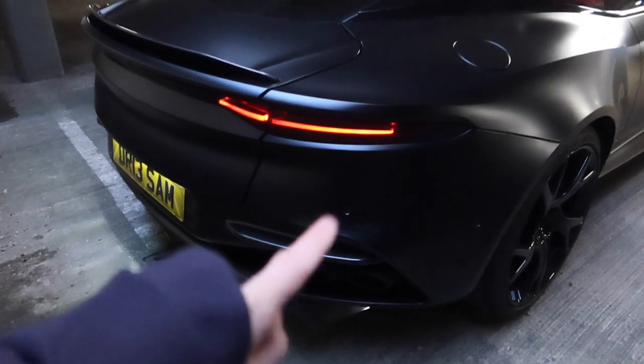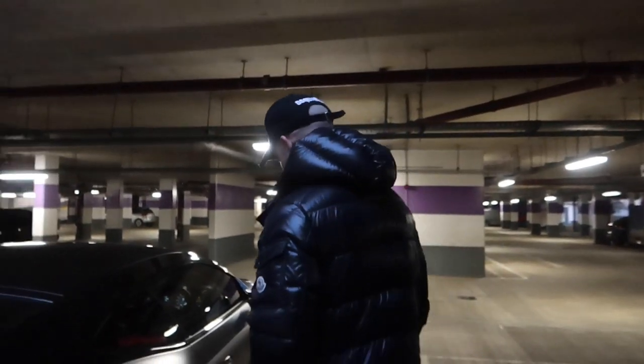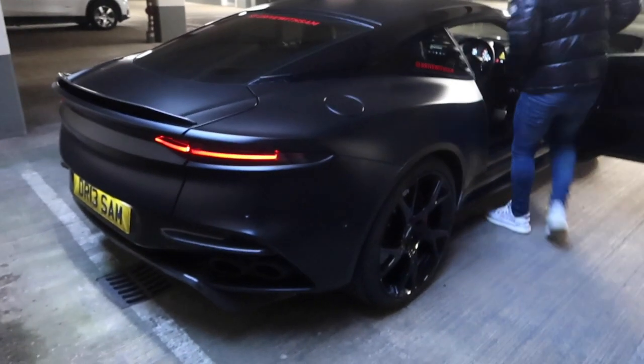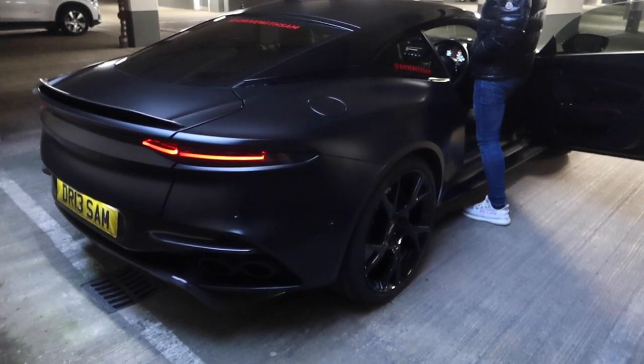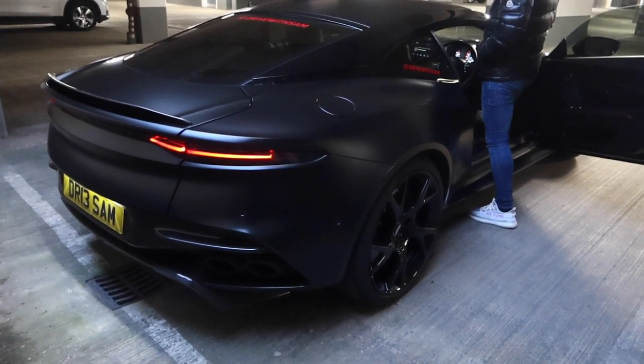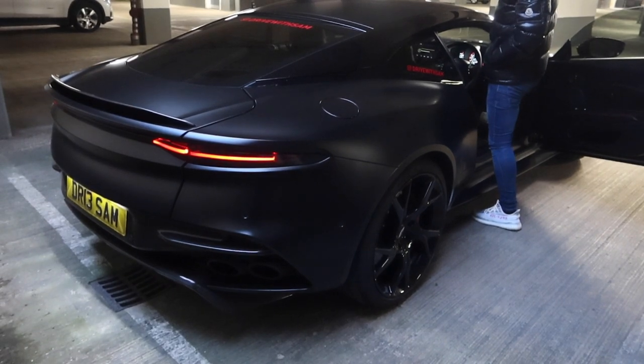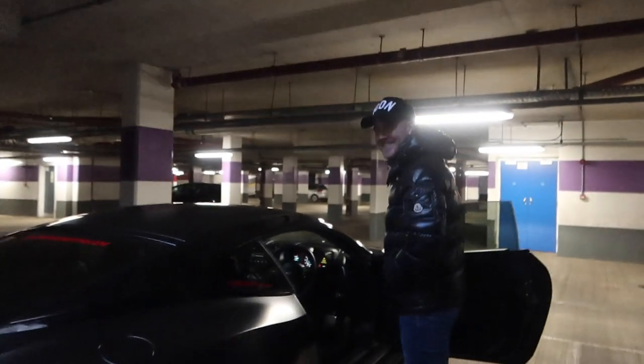You guys can maybe hear it's pretty loud at idle, but it's going to get louder after. [exhaust revs] Oh, okay — yes! That is insane.